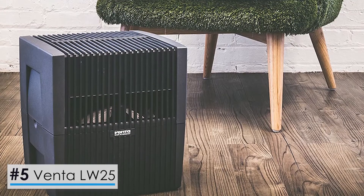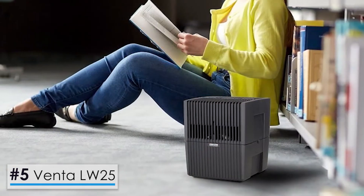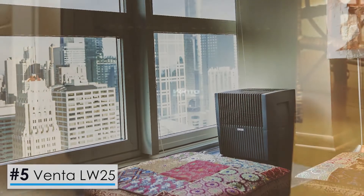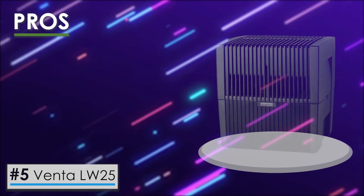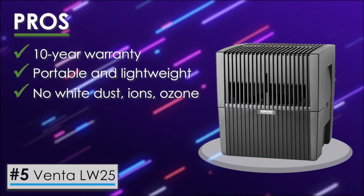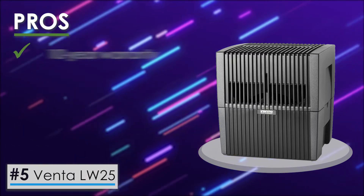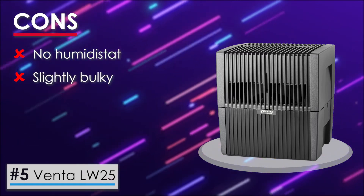Let's start with the Venta LW25. For those with both allergies and asthma, dry conditions are frustrating at best and life-threatening at worst. To help protect yourself from allergens and dry air, use a model like the Venta LW25. This unit has a lot of pros: a 10-year warranty, it's very portable and lightweight, it has no white dust, ions, or ozone, it's filter-free, it has quiet operation, and it offers extra protection against air pollutants. On the minus side, there's no humidistat, and it's slightly bulky with a basic design.